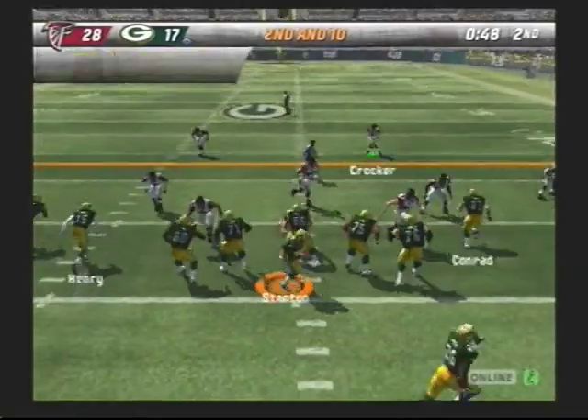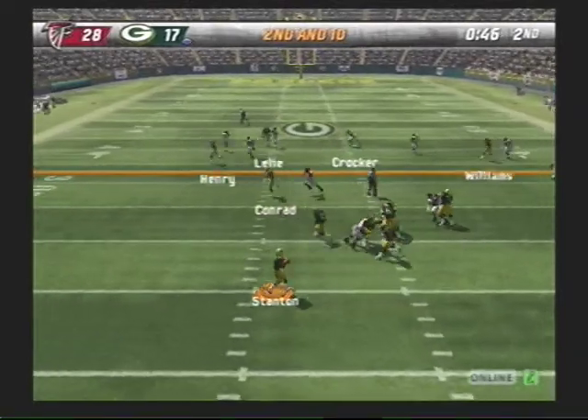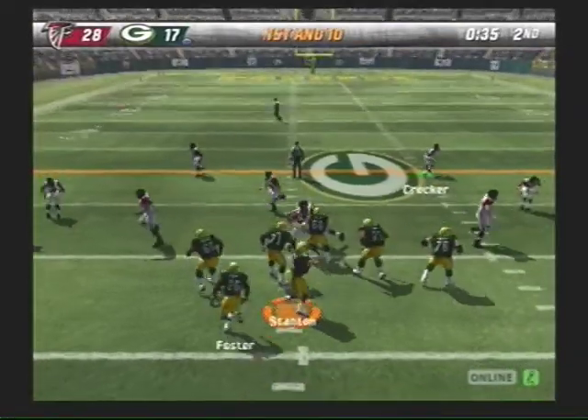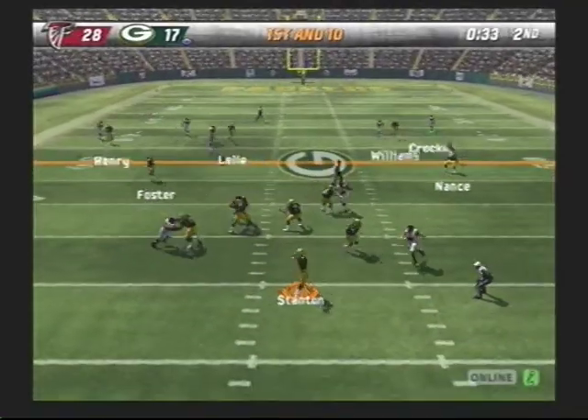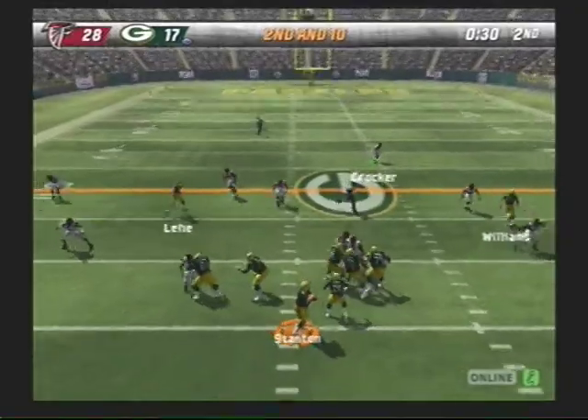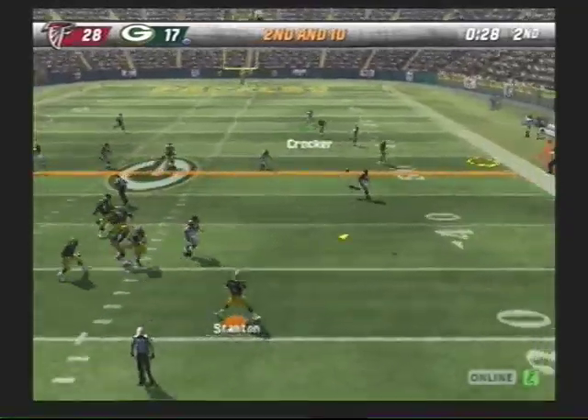Pressure coming. Rolling out to his left. With the pass. Pass play here on first down. Heaving it over the middle. Throws on the run.